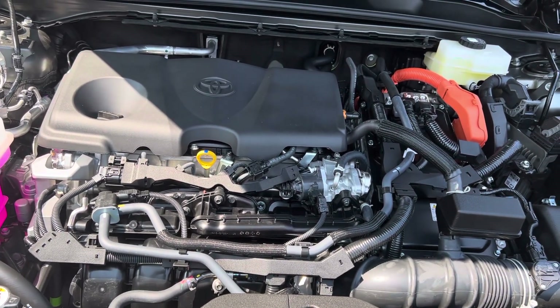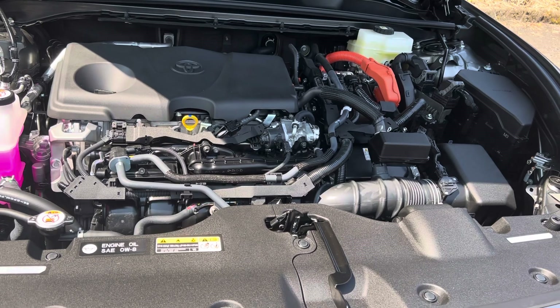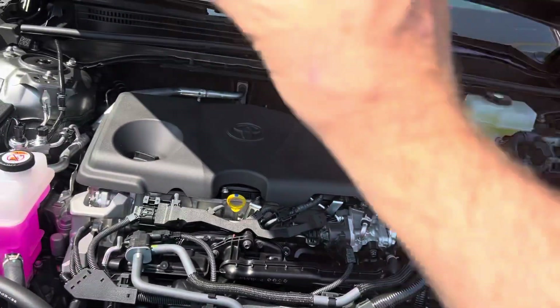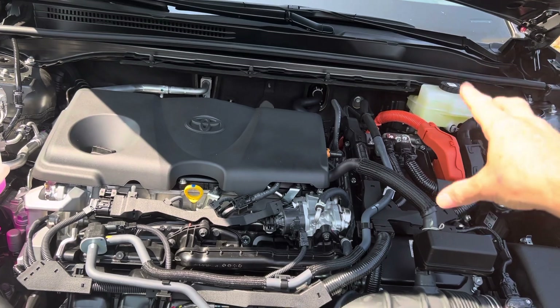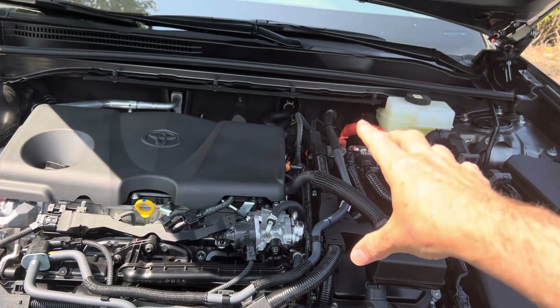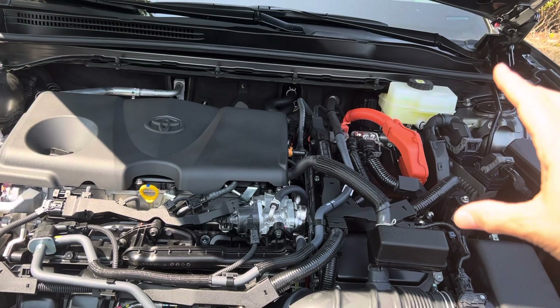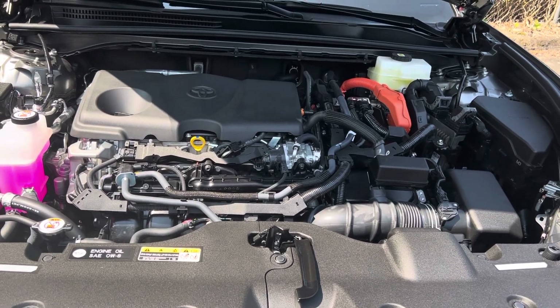There's a new system — it's called the Max system. Anytime you see Toyota refer to a Hybrid Max, it's a lot different. It still has a gas engine, but it's going to be a turbocharged gas engine. It is not going to have two electric motors running off of this power split device. It's going to have one big electric motor and a conventional transmission. In the case of the Crown and the Grand Highlander, it's a six-speed automatic transmission.